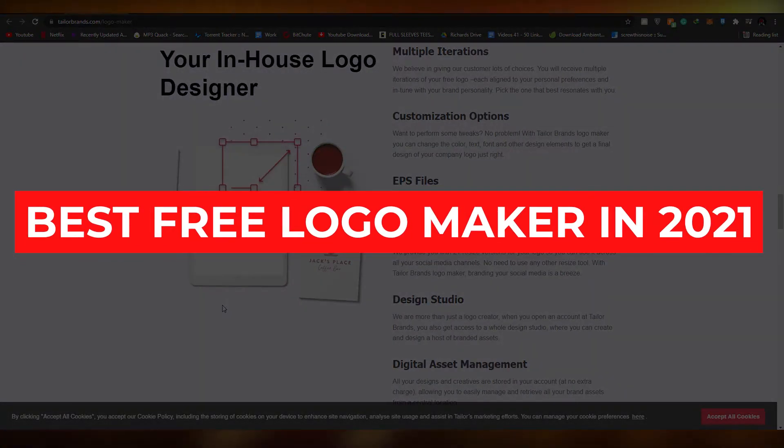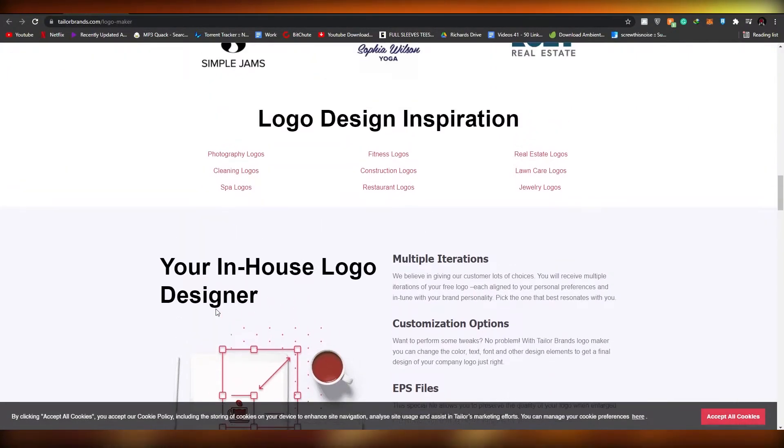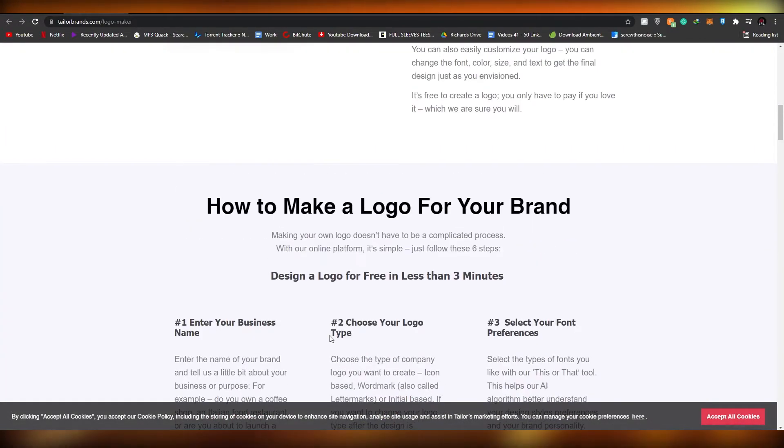Best free logo makers in 2021. Hi guys, in this video I'm going to be telling you 10 of the best websites where you can create your very own logo for absolutely free. So without wasting any more of your time, let's just jump into the video.